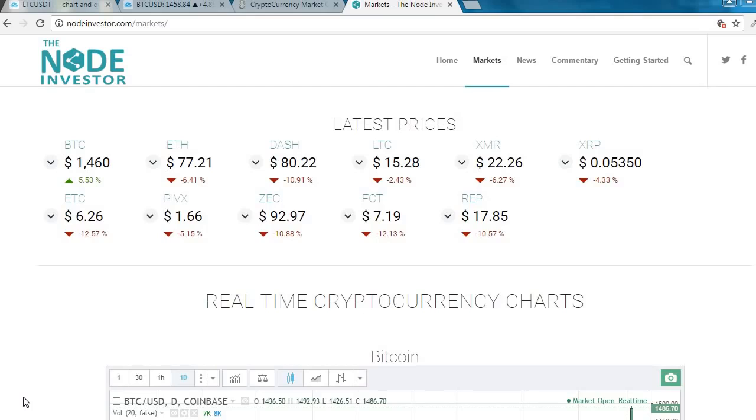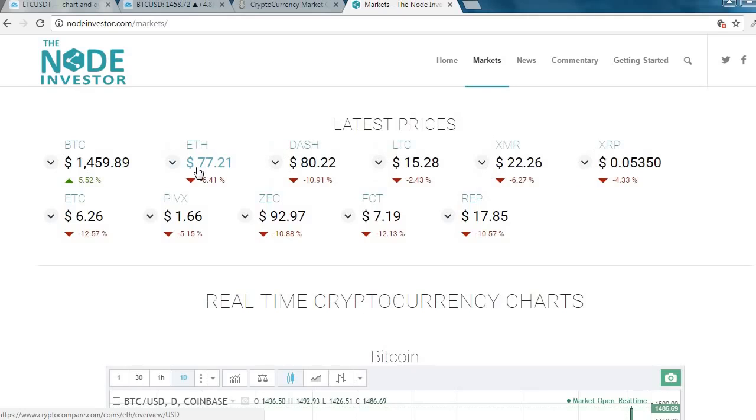First let's take a quick look at the markets. Markets overall have been down a little bit, consolidating, pulling back — except for Bitcoin. Look at Bitcoin today, up another five percent over the last day, at $1,460, nearing that $1,500 mark. Ethereum at $77, pulling back a little. Dash at $80. Litecoin sitting tight in the $15 range. Monero pulling back, still above $21-$22. Ripple, Ethereum Classic had a huge run-up and is pulling back to $6.26. PIVX at $1.66. Z-Cash still in the 90s at $92.